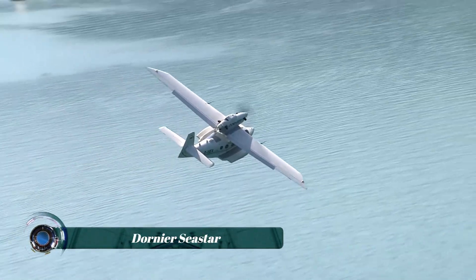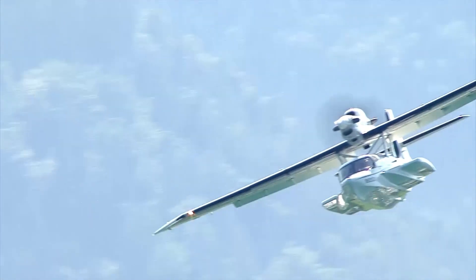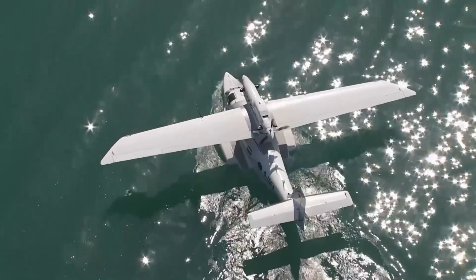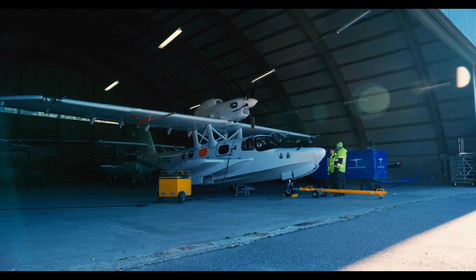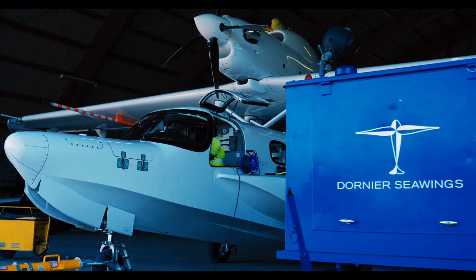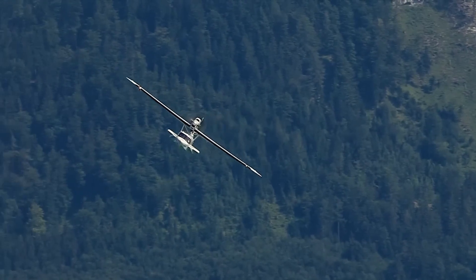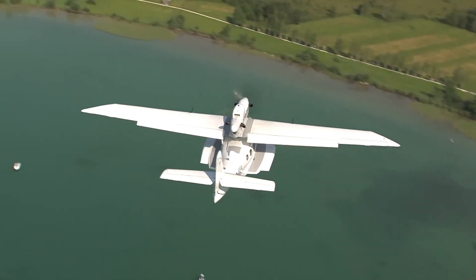The Dornier Seastar doesn't just take off — it escapes. Built for adventure and utility, this amphibious twin-engine aircraft glides as effortlessly across water as it does through the skies. Equipped with two powerful Pratt & Whitney PT-6A-135A turboprop engines mounted in a push-pull configuration atop the fuselage, the Seastar can cruise at over 300 kilometers per hour — 160 knots — with a range of over 900 nautical miles.